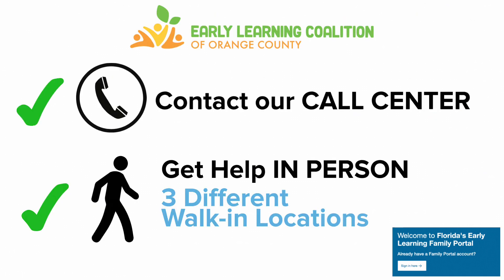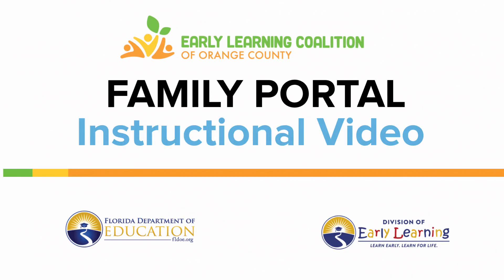Now you have the information about who to call on the phone and where to get extra help in person. But we hope this video will help you understand exactly what you need to do to access the Florida Department of Education Division of Early Learning Family Portal.